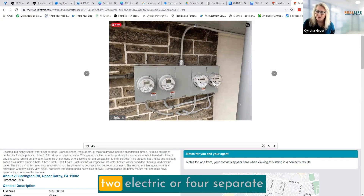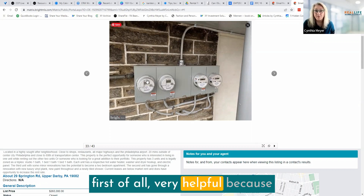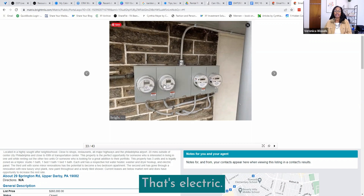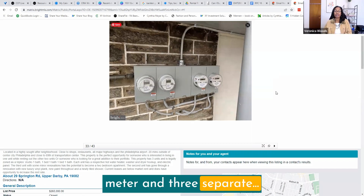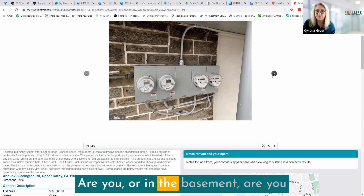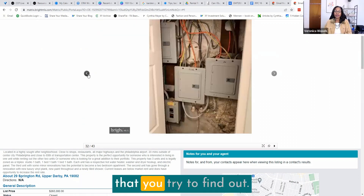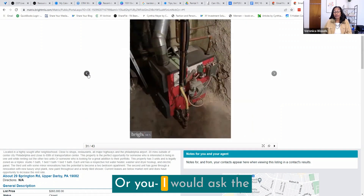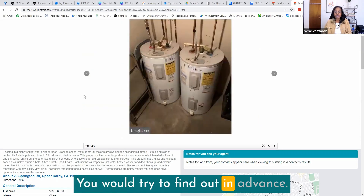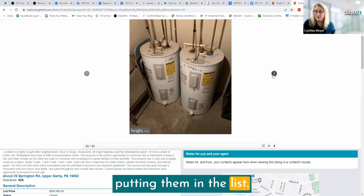Looking at this picture, the units appear to be separately metered, which is very helpful when buying a house hack — you want to know if your tenants will be able to pay their own utility bills. There might be a house meter plus three separate individual unit meters. Something I try to look for in pictures, either here or in the basement, is whether there are separate hot water tanks. I don't always see listings where somebody photographs the utilities, but it's very helpful to be able to see that.